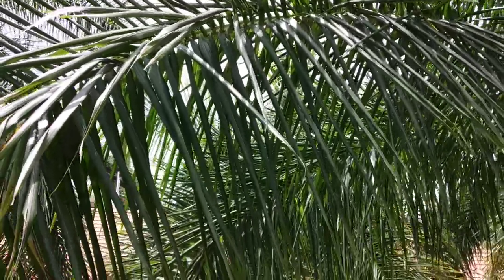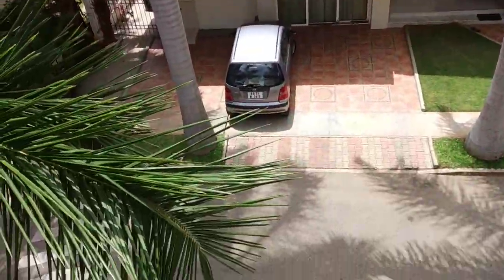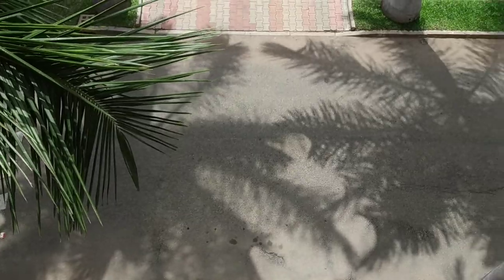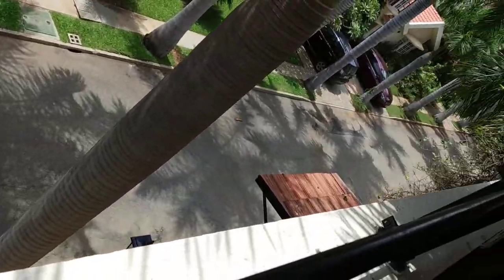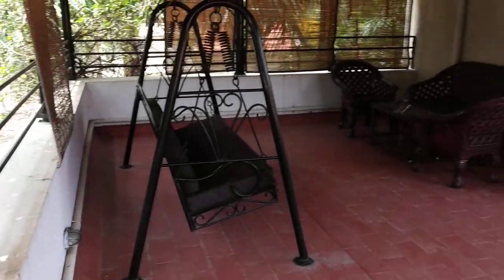Villa 53, Phase 2, Palm Meadows. It is on three roads. This is the back side road, Avenue 6. And I'll show you the other roads in a minute.